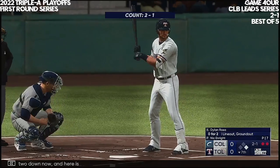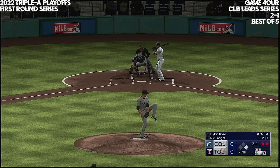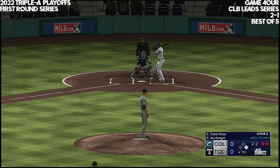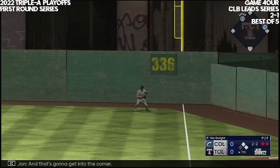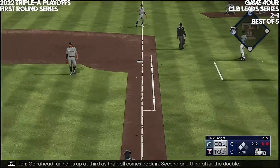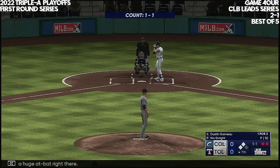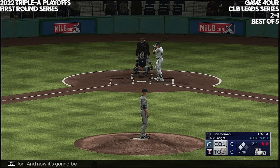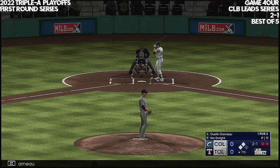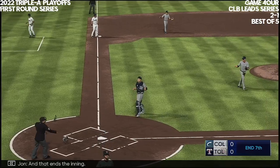So two down now, and here is number two. Riding to the plate — that's ripped, base hit, and that's going to get into the corner. The go-ahead run holds up at third — second and third after the double. Just a huge at bat right there — a well-deserved double on a great swing. Got everything going on time, stayed balanced, and squared it up as well as you could possibly ask. Now it's going to be Dustin Gardone. Next pitch popped up — Mailey should have this one. And that ends the inning.